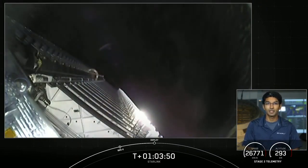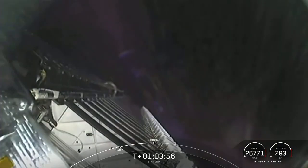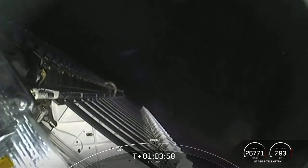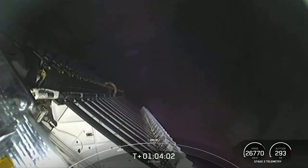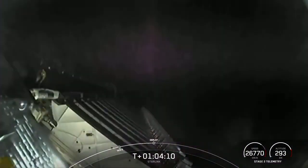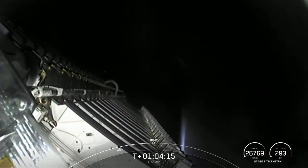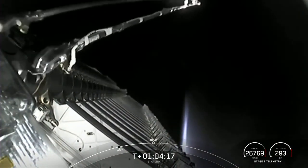Coming up shortly, we'll see payload deployment of the Starlink satellites. During the 15 minutes since our last burn, the second stage has picked up a small rotation intentionally to help us separate out the satellites after payload deployment. Once the satellites have separated from the spacecraft, they will continue on with the rest of their mission, ultimately ending up in an operational orbit about 550 kilometers above the Earth.